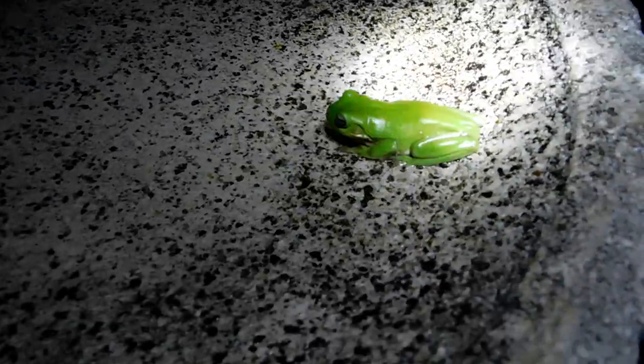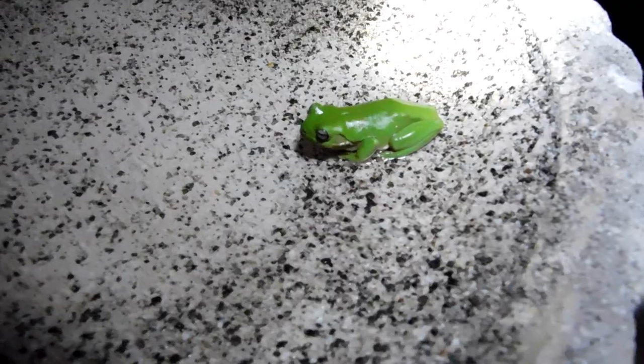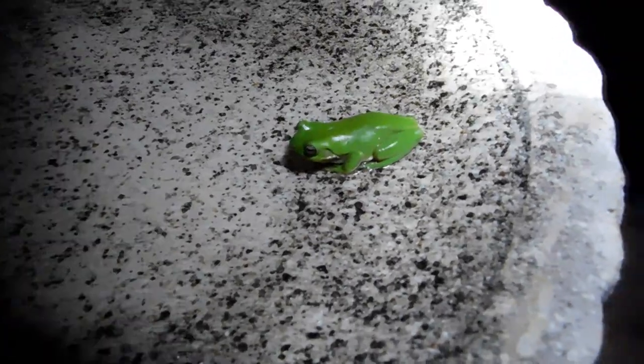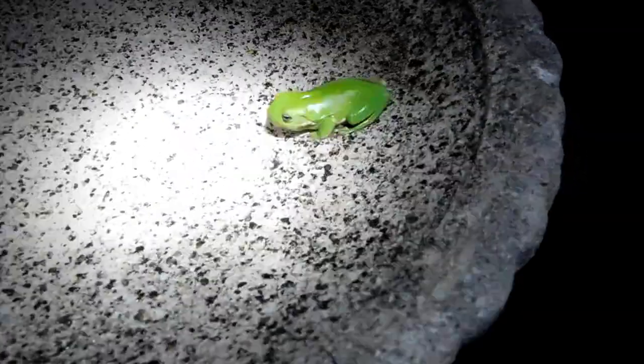That's a little birdbath out the front. Do you want to take the torch, babe? Have a good night, little froggy.